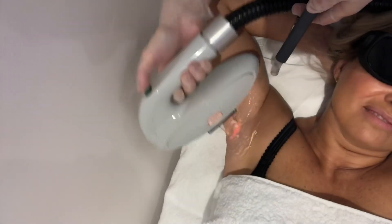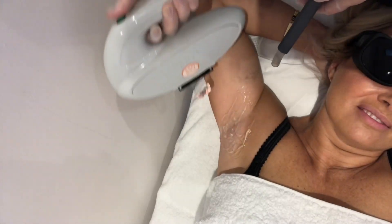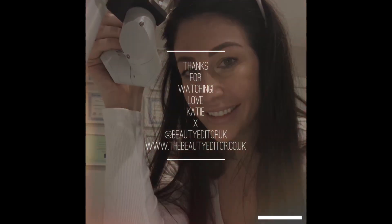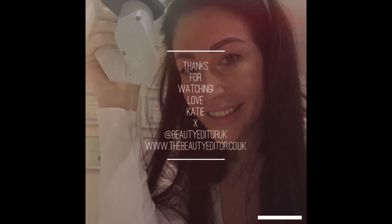We get amazing results from both our medical grade laser and IPL. If you have any questions about laser hair removal, just get in touch. I hope you found this useful and I look forward to seeing you all in the clinic soon.